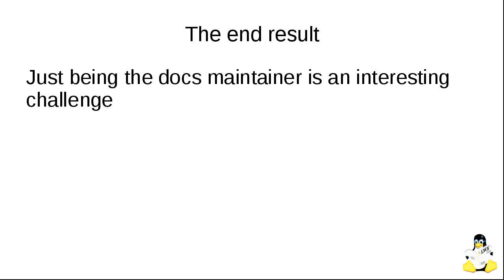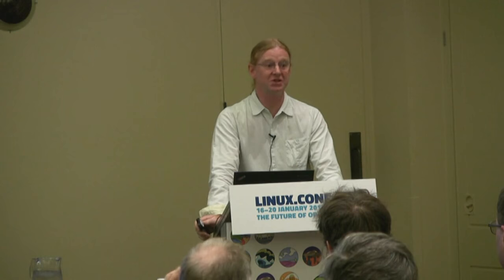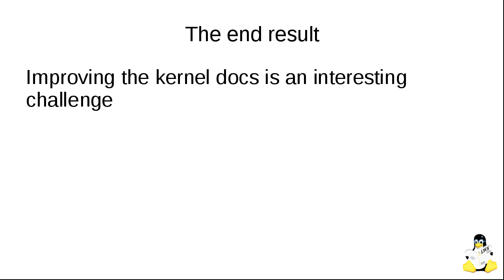The kernel can be thought of as one of the bleeding-edge projects of the free software world. But despite that, kernel developers are actually very conservative people. They don't like change, they don't like new tools, they don't like format changes, they don't like heavyweight dependencies. There was a period where a developer was fighting very hard to remove any traces of Perl scripts from the kernel build process just because of that dependency. Adding other sorts of dependencies is a hard sell. So if you want to improve the way we do documentation and introduce new tools, that can be an interesting challenge.